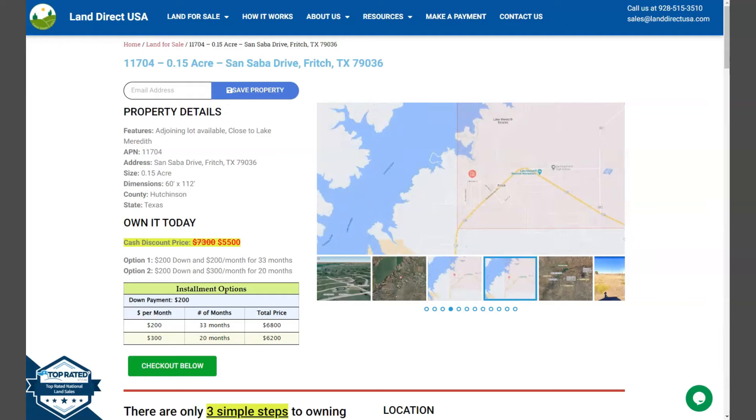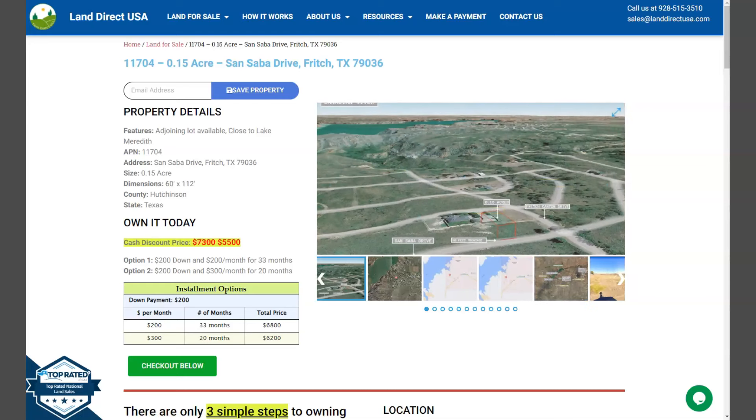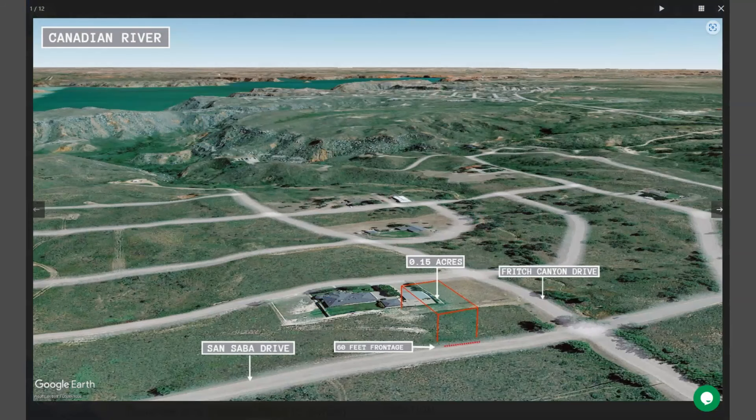Now on the side here, we have gallery photos. It will show you some aerial views and some actual photos of the nearby area. So let's take a quick look. This is your .15 acre lot and adjoining lots are available.